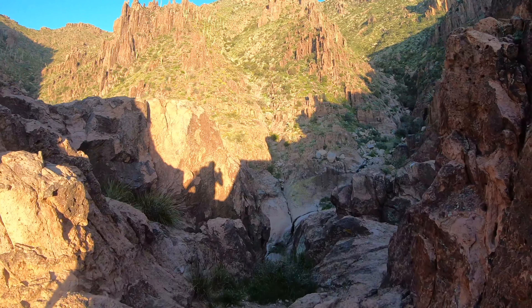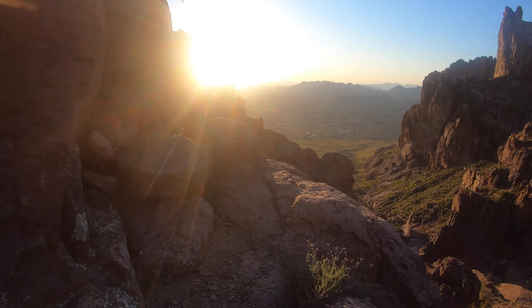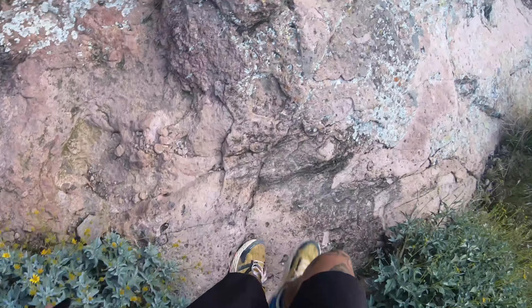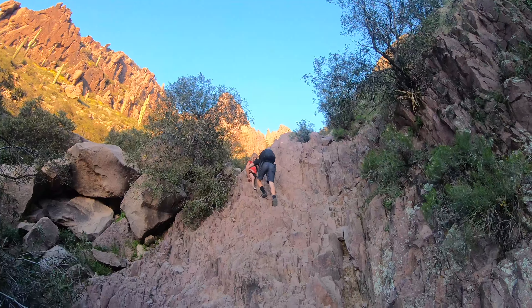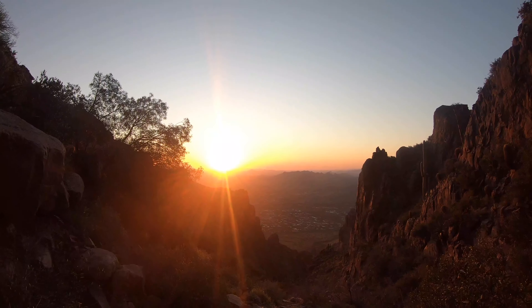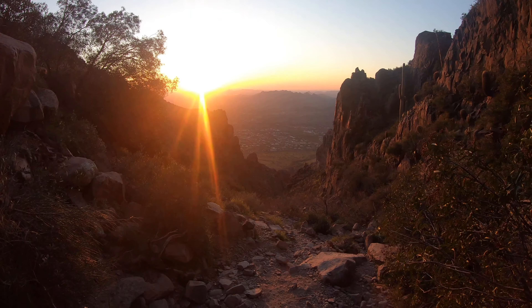This is where the trail becomes more challenging to follow. I ended up getting lost twice but luckily had my downloaded map on AllTrails so I was able to find my way back. The last mile of this hike is very brutal. It's basically scrambling up rock walls and large boulders until you get to the Flatiron peak.